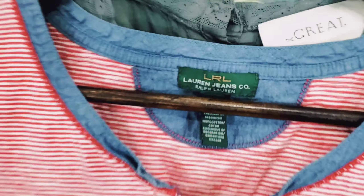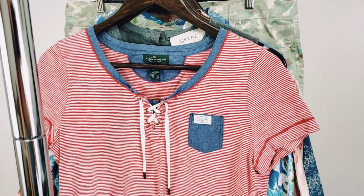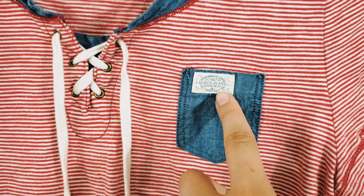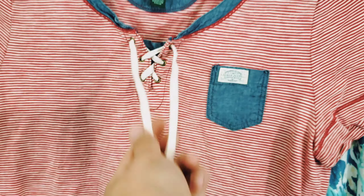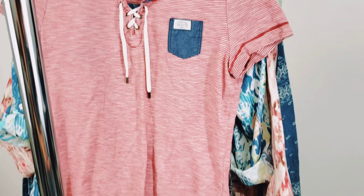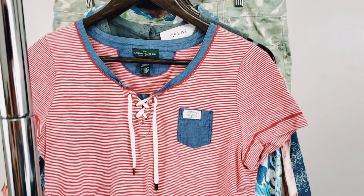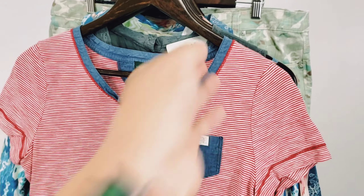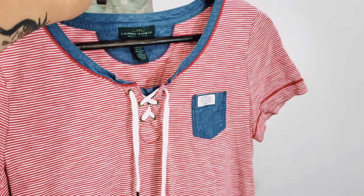This next one is by Lauren Ralph Lauren, and it is just a t-shirt. It's got a little bit of branding on it, which is one of the main reasons I picked it up. It's got some lace-up, shoelace-style details crisscrossed in the front — red, white, and blue — a really good color scheme. I've sold pieces like this from Lauren Ralph Lauren before for about $20 to $25, so I've got experience selling these kinds of things by this brand, which is why I picked this up.